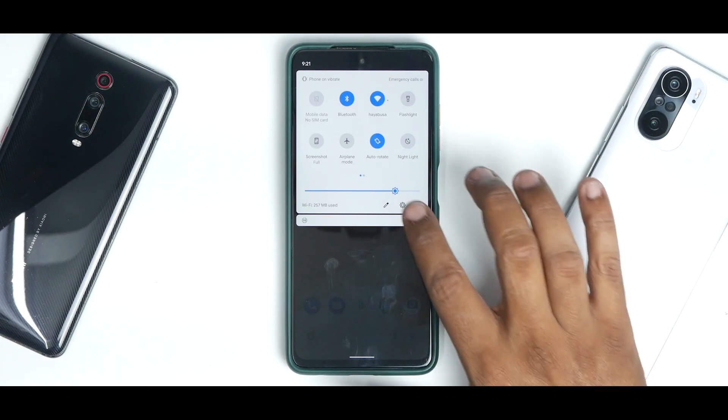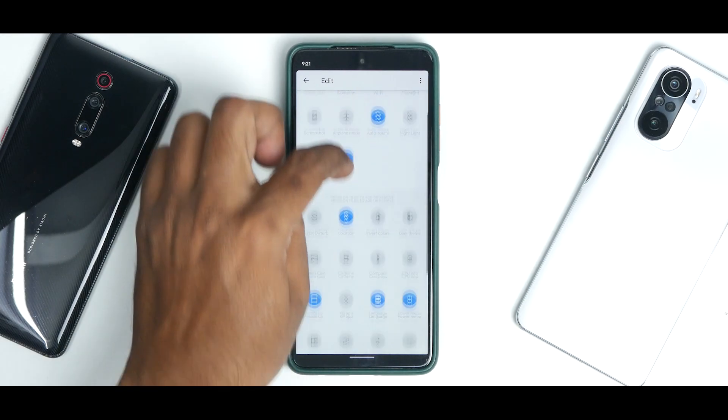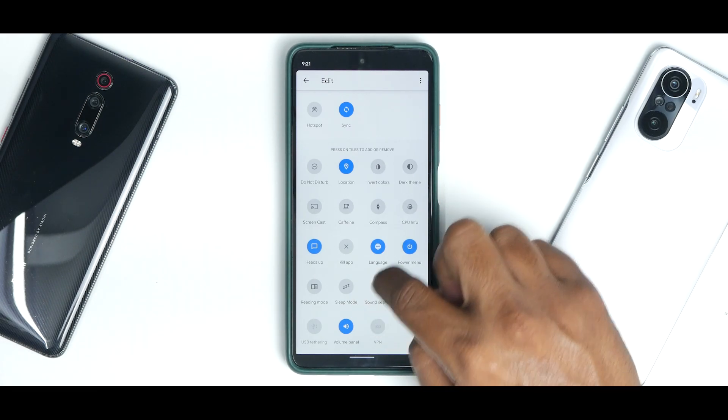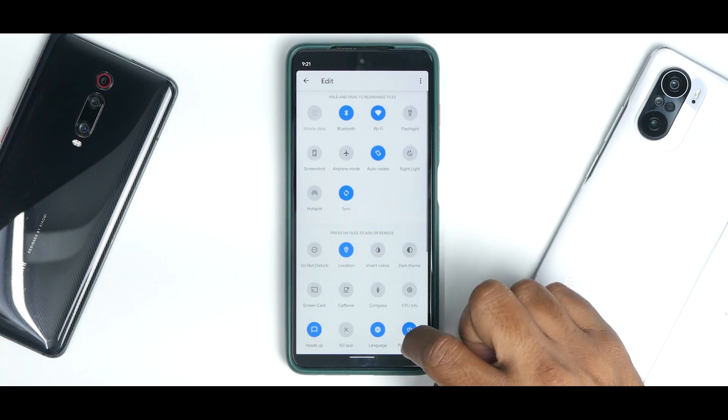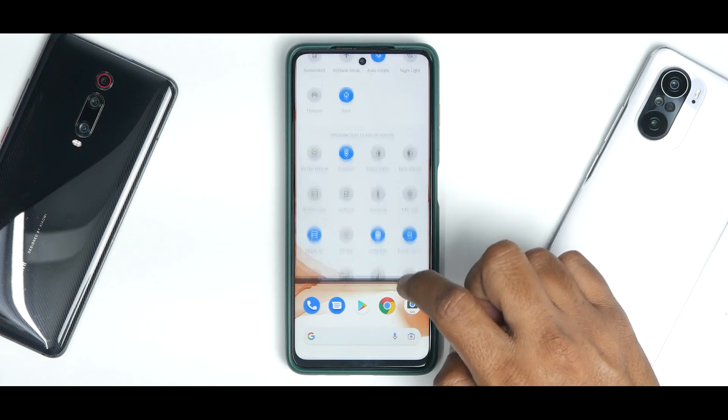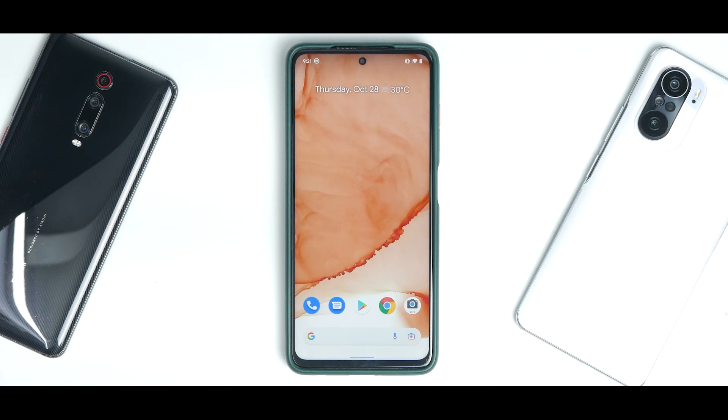At the top you have quick tiles which work absolutely fine, and there are a ton of them — screencast, caffeine, compass, CPU info, heads up, kill application, sleep mode, sound search, USB tethering, VPN, and more. I don't see an FPS info tile, which would have been great. One small thing to mention: the 4.10 version of Havoc OS is following an automatic building method, meaning bots are building these ROMs, which is why there may be some initial bugs.